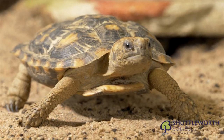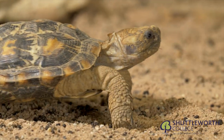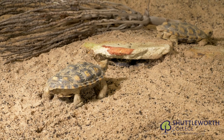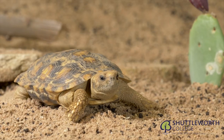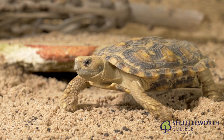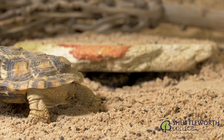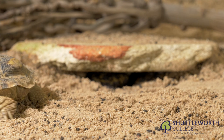Here is our breeding female exploring her environment. The female pancake tortoise excavates a hole where she will deposit two eggs and release some body fluid, which allows the eggs to remain moist during incubation.